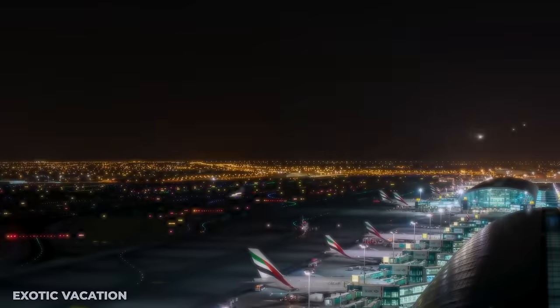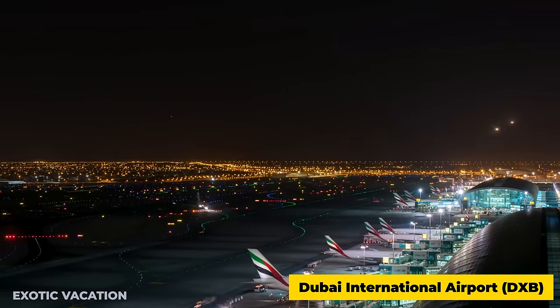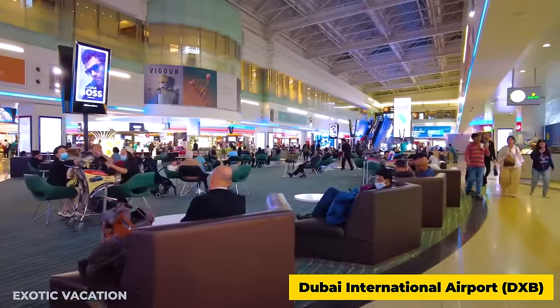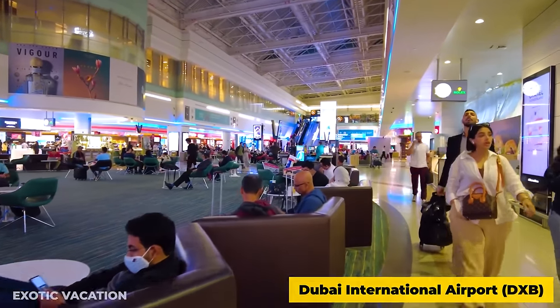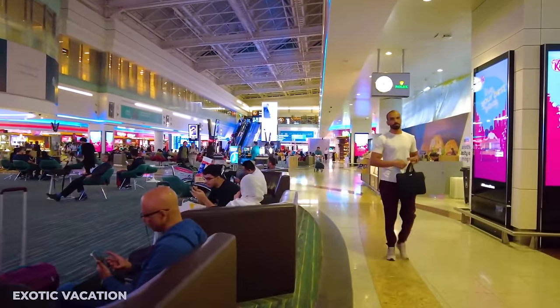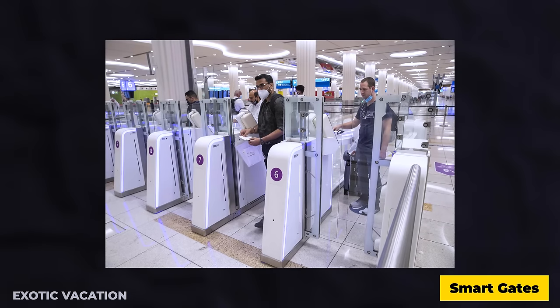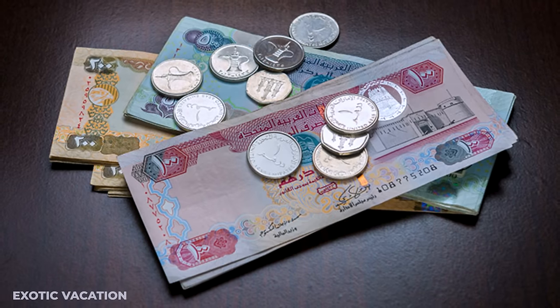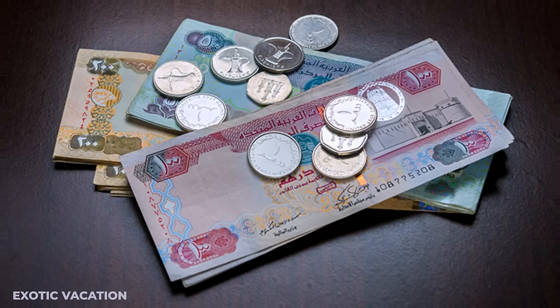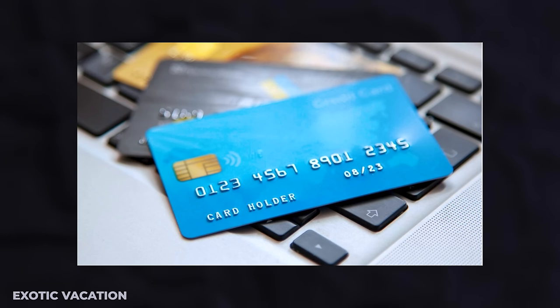City Airport Tips: Arriving at Dubai International Airport (DXB), one of the world's busiest airports, offers a glimpse into the city's bustling energy. To ease your arrival, consider using the Smart Gates for a swift passport control process, available to visitors with e-passports. Exchange a small amount of currency at the airport for initial expenses, although cards are widely accepted.